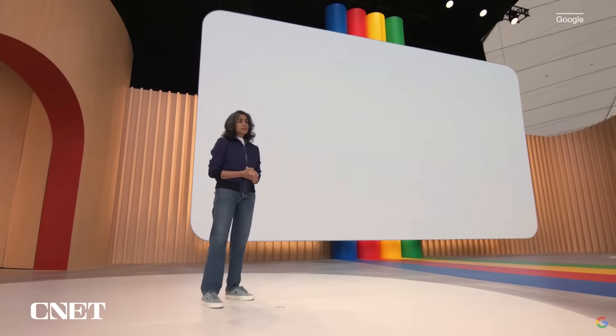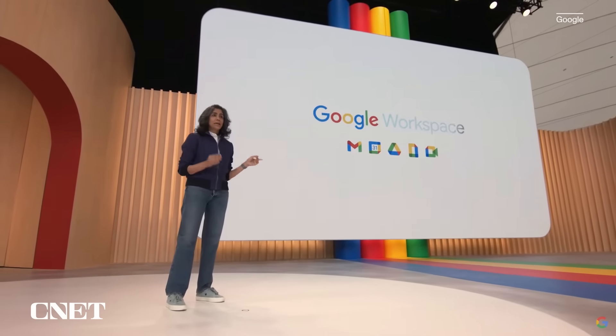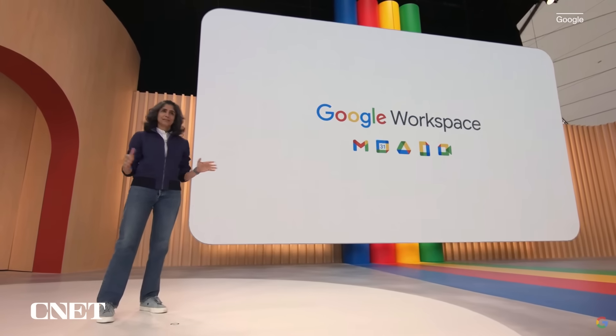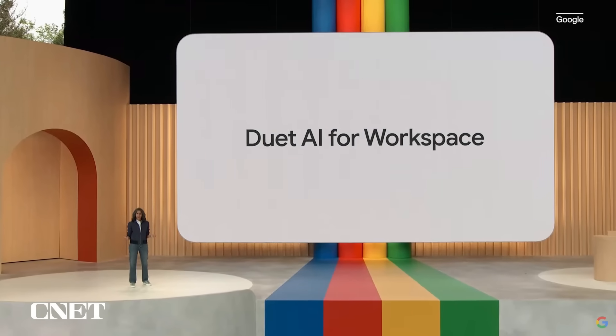Starting next month, trusted testers will be able to try this and six more generative AI features across Workspace, and later this year, all of this will be generally available to business and consumer Workspace users via a new service called Duet AI for Workspace.